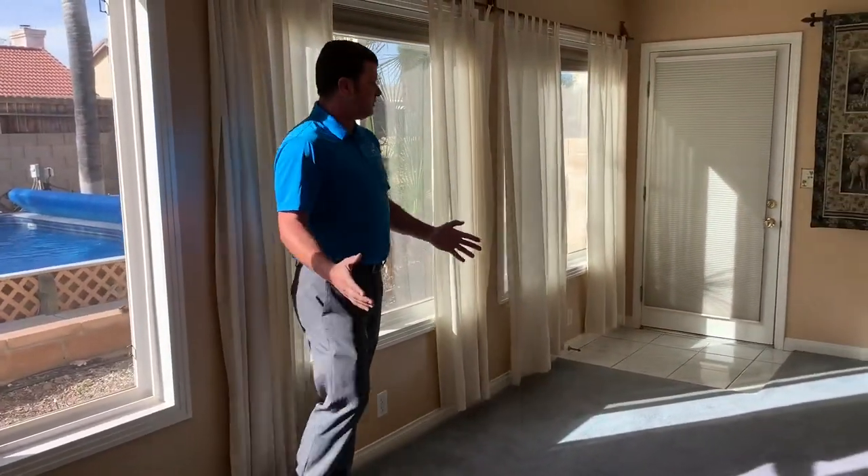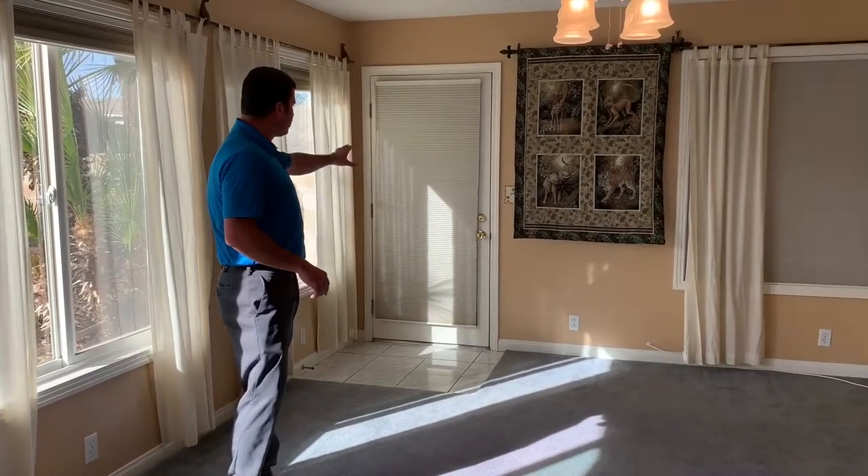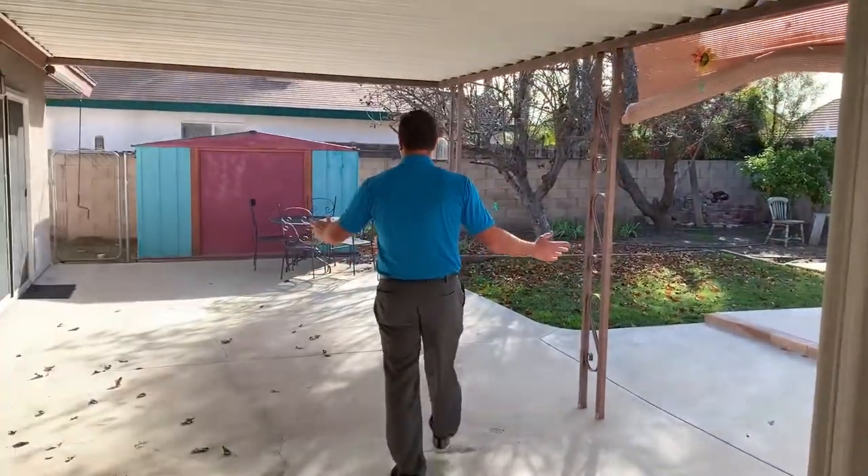This could be a man cave, this could be whatever, but it opens up in both directions. There's a sliding glass door here that opens up into the backyard to a nice covered patio.